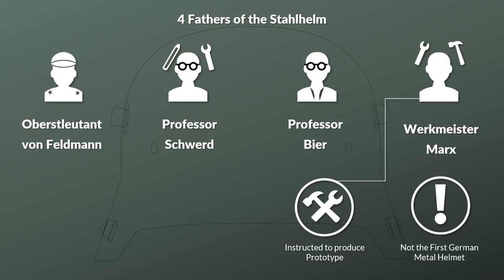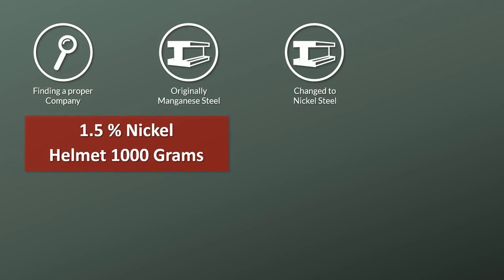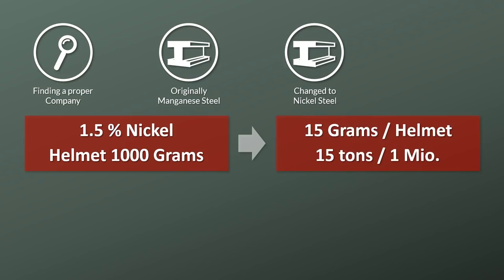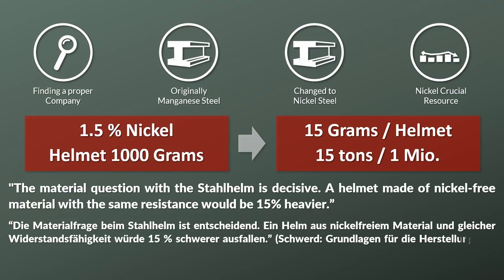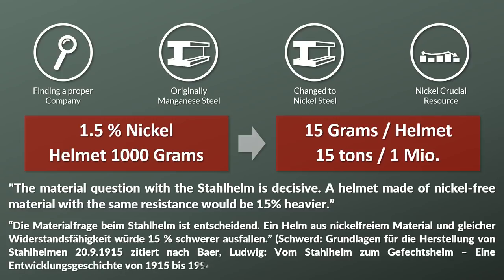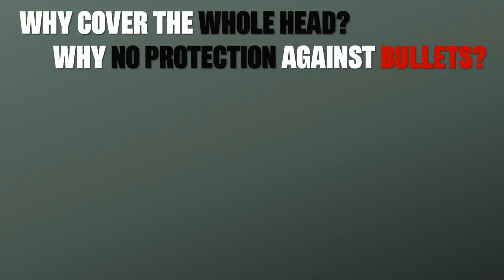Note that the Stahlhelm was not the first German helmet — the company Marx worked for had produced metal helmets for the cavalry before the war. There were several issues finding a proper production company. Originally it was planned to use manganese steel, yet this was changed to nickel steel since manganese steel did not perform well in firing tests. One major problem was that 1.5% nickel meant 15 tons of nickel were needed per million helmets — yet nickel was a crucial war resource. It was argued that a nickel-free helmet with the same resistance would be 15% heavier.